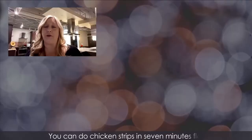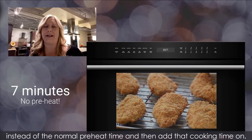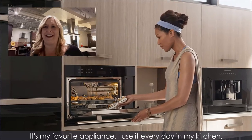Things that appeal to you for cooking in the oven, but with the time and speed of a microwave. You can do chicken strips in seven minutes flat instead of the normal preheat time plus cooking time. It changes worlds, it changes lives, and it's my favorite appliance — I use it every day in my kitchen.